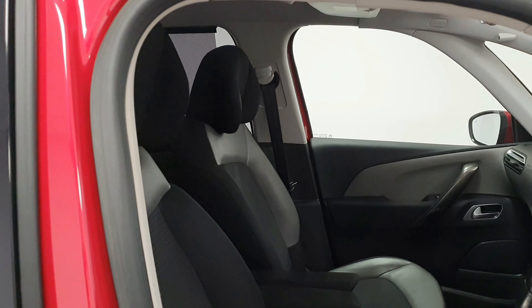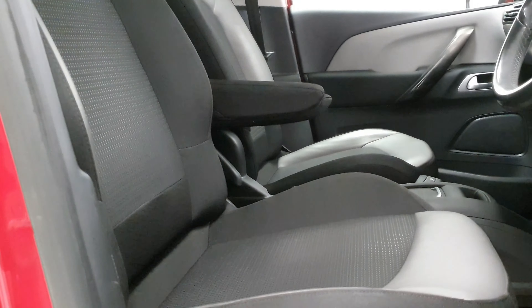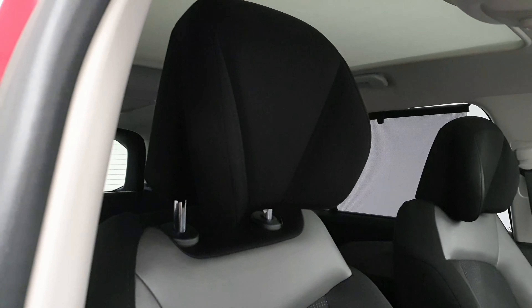Inside the car we can see a modern design which is complemented by the incredibly comfortable leather and cloth seats. They are soft, comfortable, and provide amazing back support.